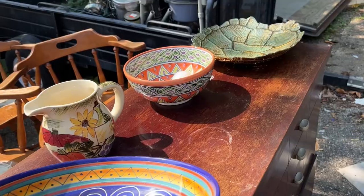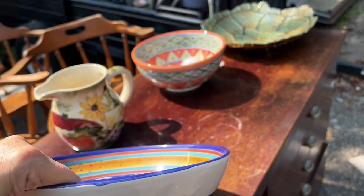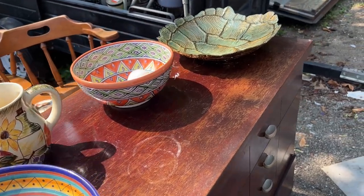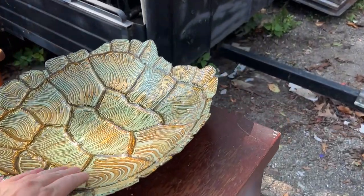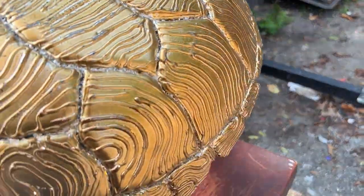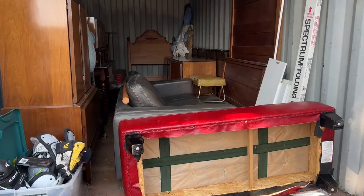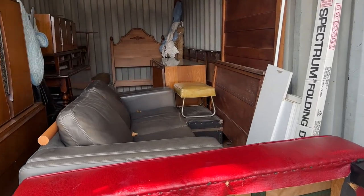I noticed this bowl here, and when I looked at it I saw that it was a Pier 1 — it even had the original tag of $45 on it — but I didn't think it was worth picking up or asking how much it would be. This, on the other hand, was very interesting. It looks like a turtle shell and it was very pretty, but it was made of metal.